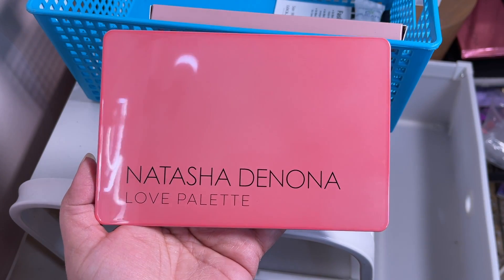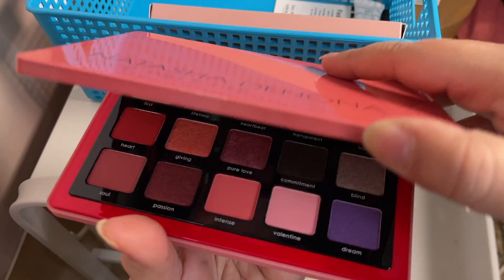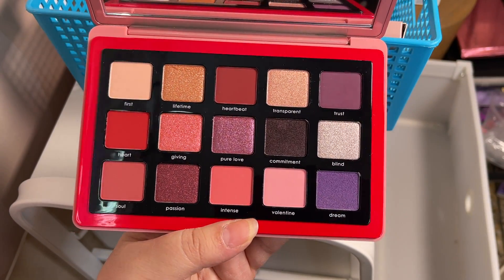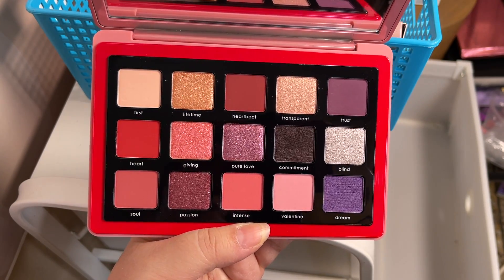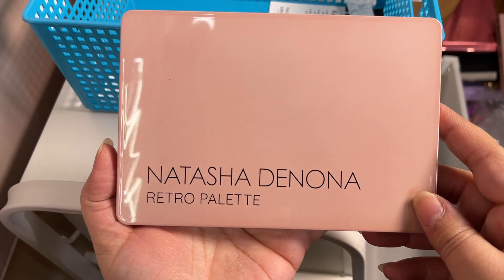This is the Natasha Denona Love palette — again, one of those palettes I thought I didn't need, and an older palette, but it's beautiful. I got the mini first, loved it, and just ended up getting the full size as well. Again a $65 eyeshadow palette and these are just beautiful.